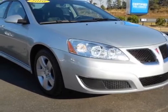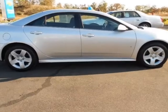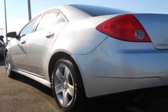Look at this 2010 Pontiac G6. This G6 has just under 53,000 miles. For your protection, this vehicle has a factory warranty.